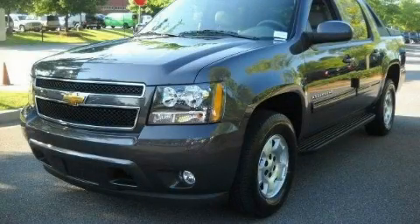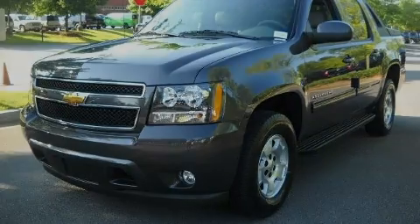This is a brand new 2010 Chevrolet Avalanche. Strong, durable, and dependable.